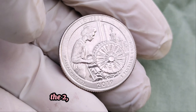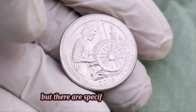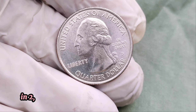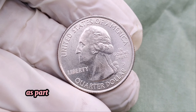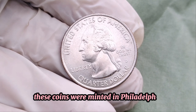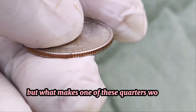The 2019 Washington quarter might look like any other quarter in your wallet, but there are specific characteristics that can make it extremely valuable. In 2019, the U.S. Mint released a series of quarters featuring different national park designs as part of the America the Beautiful Quarters program. These coins were minted in Philadelphia, Denver, and San Francisco, but what makes one of these quarters worth millions?